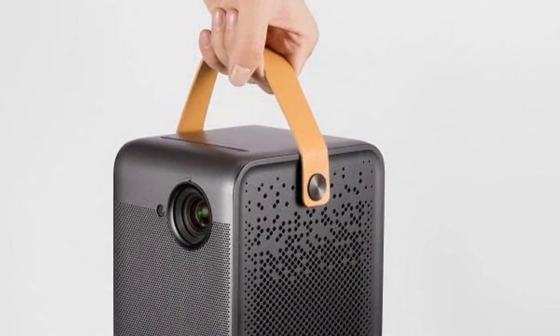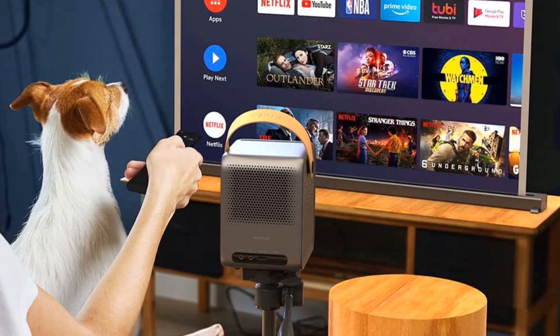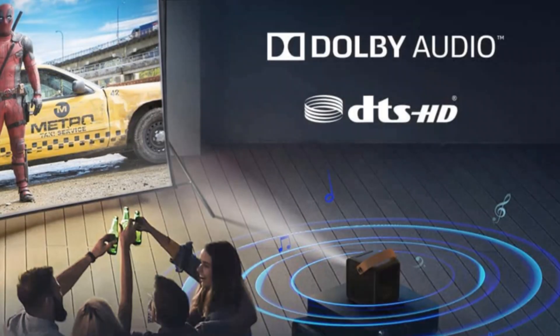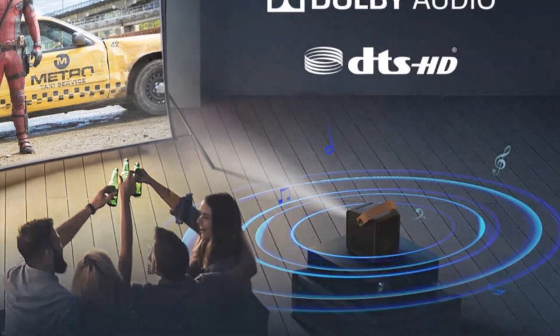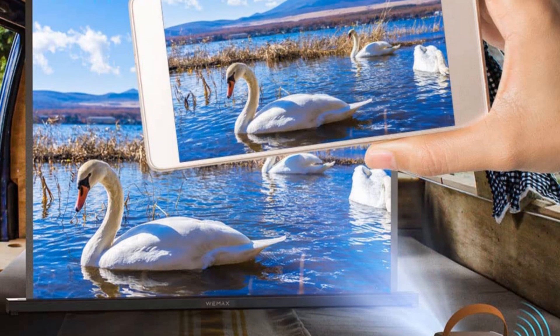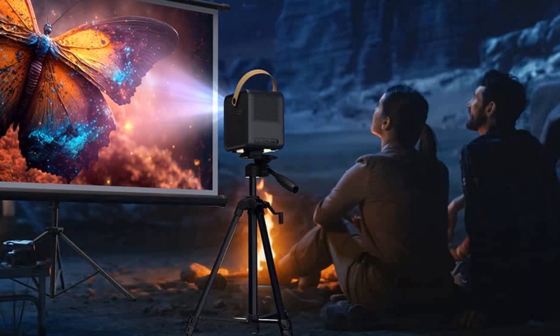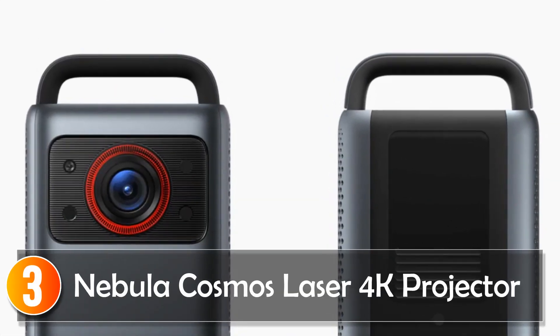Beyond its impressive picture quality, the Wemax Dice is a multi-tasker. It functions as a power bank with its substantial 16,000 mAh battery, providing up to 3 hours of non-stop projection. The autofocus feature and 4-point keystone correction make it easy to set up anywhere. Whether you're camping, at home, or on the go, the Wemax Dice ensures a captivating and convenient viewing experience.